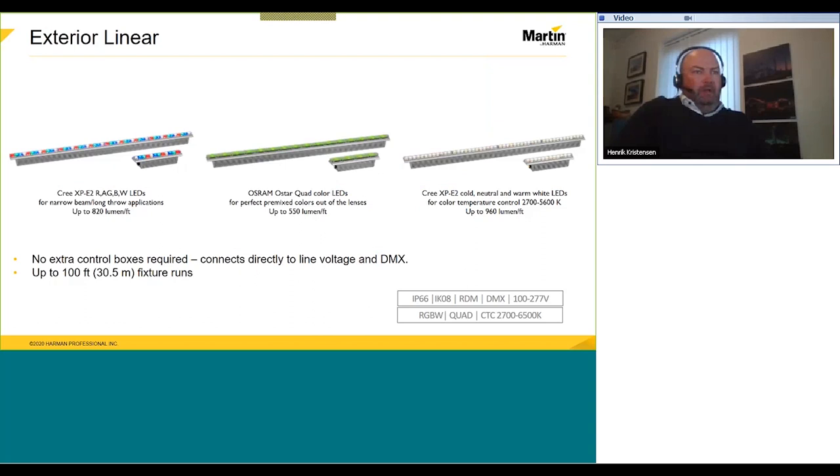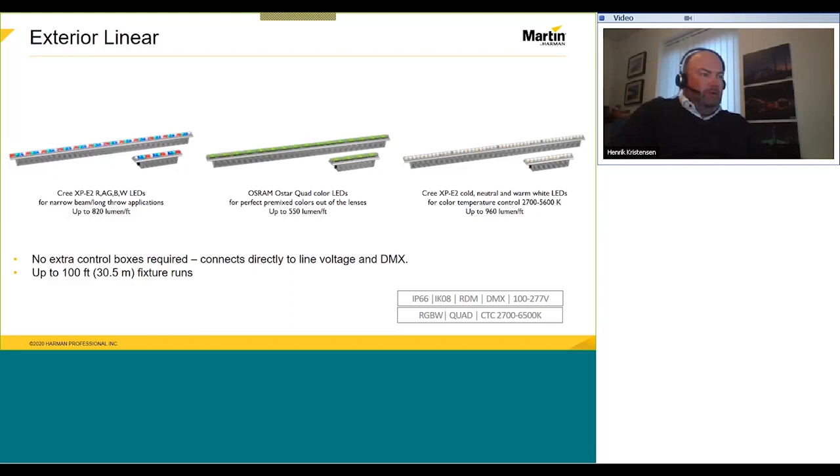The exterior linear has the same concept as the exterior wash — we try to have that same red line going through all our products. They come in the quad chip — red, green, blue, white in one LED — or single LEDs. The benefit with the single LEDs is that you get a little more light output, but it depends on the application — if you want to eliminate color shattering then the quad is really the way to go. We also have the color temperature mixing unit. These products all have built-in power supplies — no additional boxes needed. It's just a matter of applying data and power via a hybrid cable that combines power and data in one cable, running up to 200 feet from one power supply.